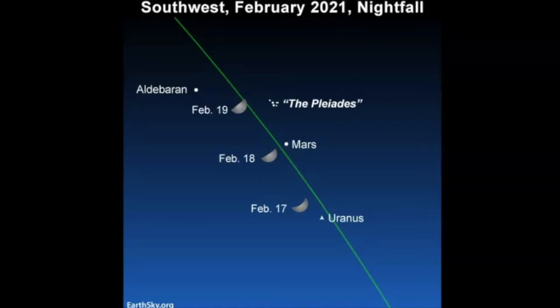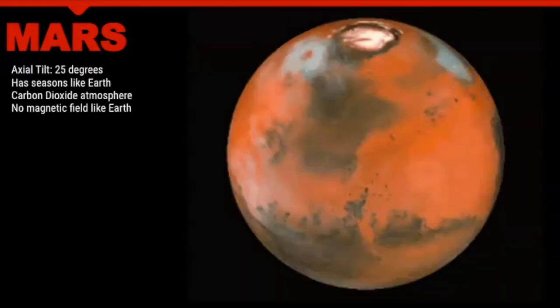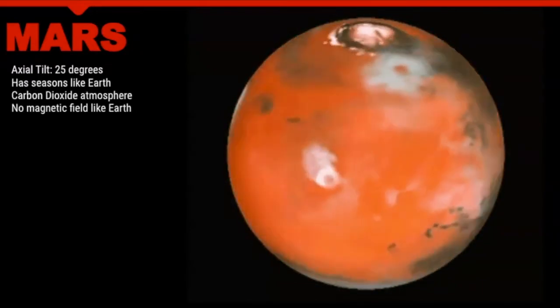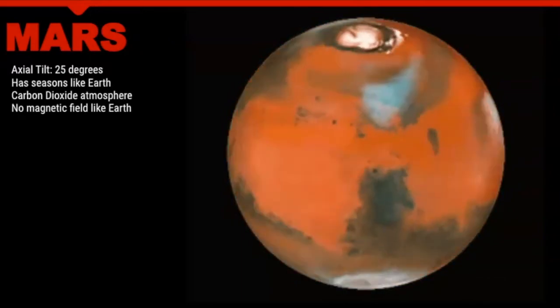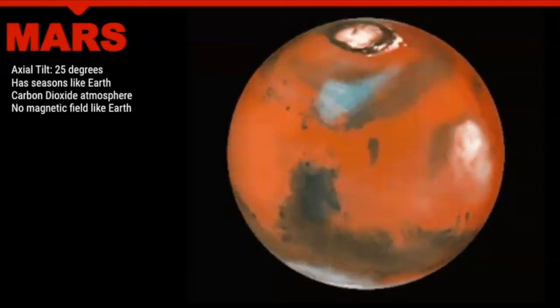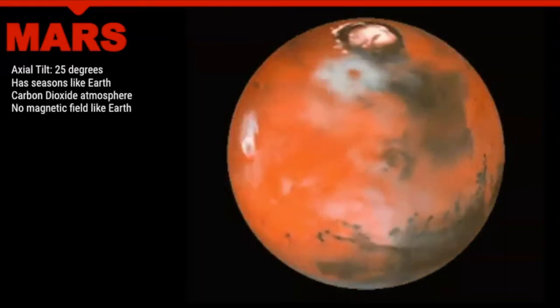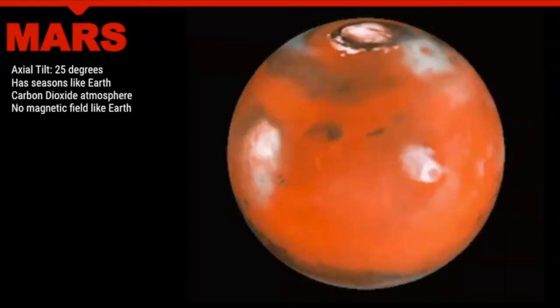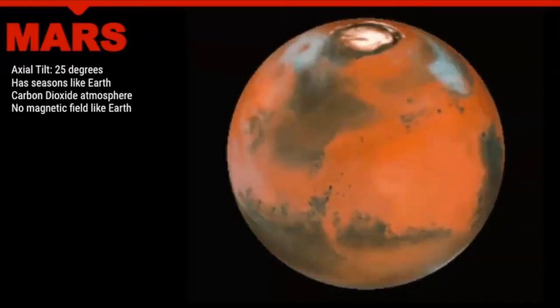Mars is a planet that is half the size of Earth and is known as the fourth planet from the Sun. It got its name from the Roman god of war, and even though it's half the size of Earth there are some similarities. It has an axial tilt of 25 degrees, which is similar to Earth's axial tilt of 23.5 degrees, so the fact that it has this tilt means it has seasons just like Earth does. Its atmosphere is primarily made of carbon dioxide.